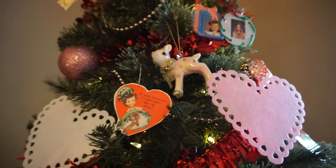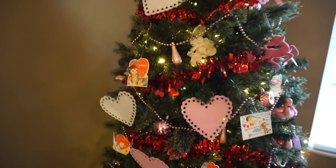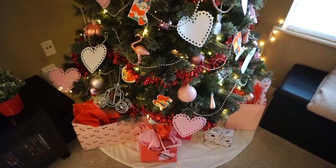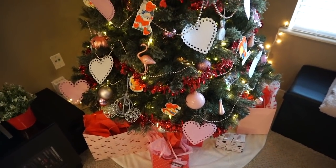My birthday is a week after Valentine's Day, so I always thought I should do this and leave it up and make it like a birthday tree, because that's my style of extraness. But I never did it until now.